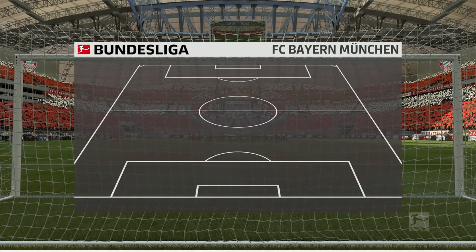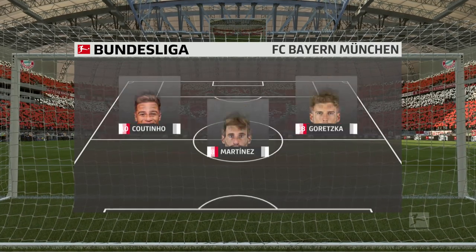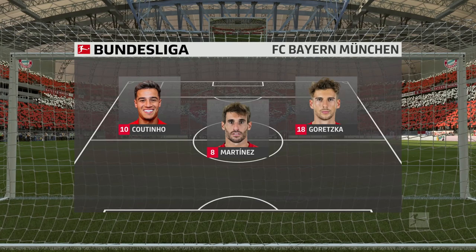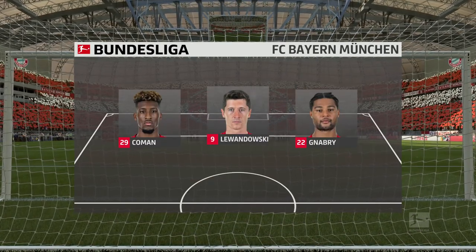Two changes for Bayern Munich. Manuel Neuer starts in goal. Lucas Hernandez plays alongside Nicolas Sula in defence. Kingsley Coman plays with Serge Gnabry as the wide options. Robert Lewandowski is the main striker today.